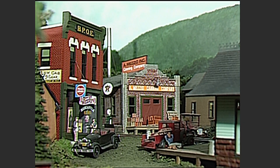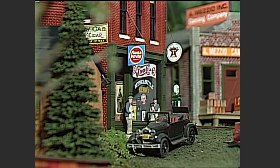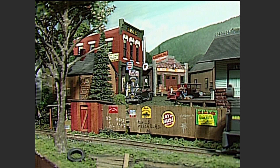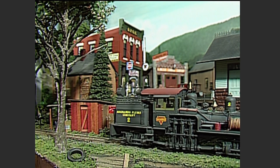The next stop west of Shenango is Augsburg, a bustling little town that's a center of commerce in the Falls Creek Valley — well, maybe not everyone in Augsburg is bustling, but you get the idea. We don't have any cars to set out in Augsburg today, so the Shea moves through town without stopping.